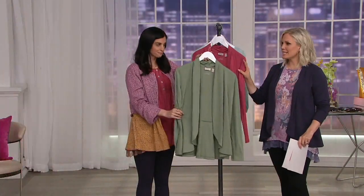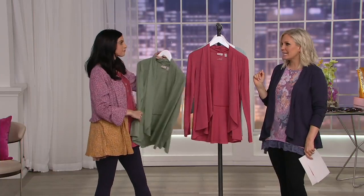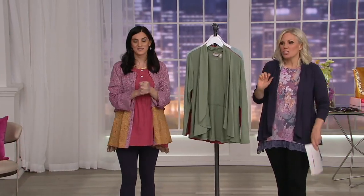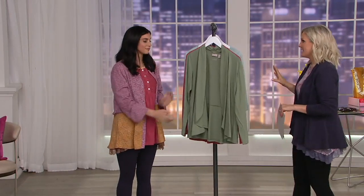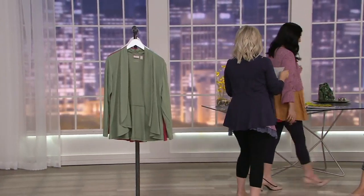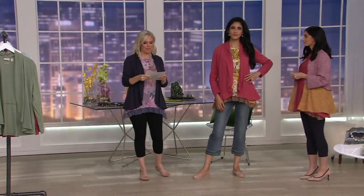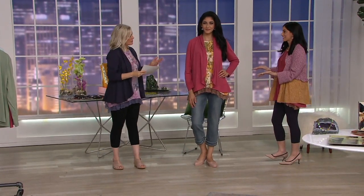No zippers or buttons to fuss with — you just throw this on when it's a little chilly at night or at the movies. You can roll it right up and put it in your bag for when you need it. Machine wash, tumble dry — so easy. The missy length is 24.5 to 26.5 inches, and the plus length is 27 to 28.75 inches.